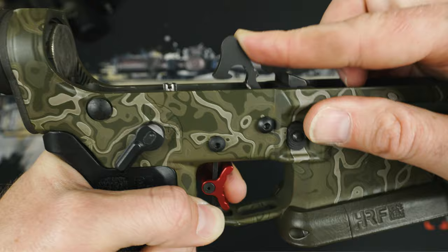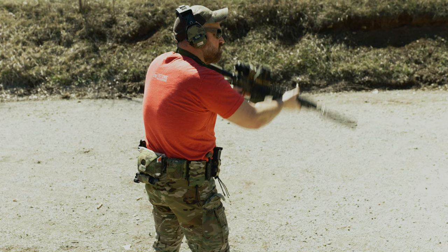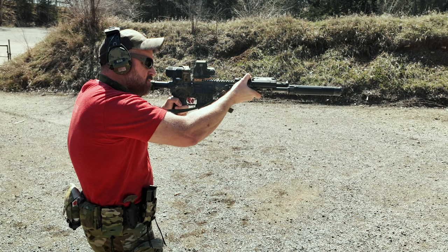ELF also states the hammer uses a full roller bearing, giving it an extremely fast lockup and fire rate, along with being completely drop safe. I'll give you some foreshadowing — this is the first trigger I've ever seen where I can't pull it as fast as that trigger actually wants to run. It's just impressive.